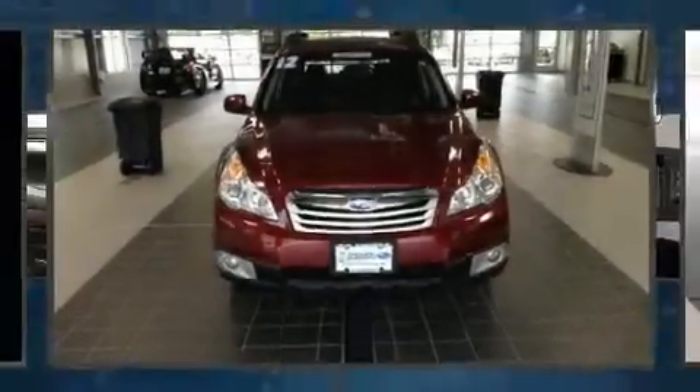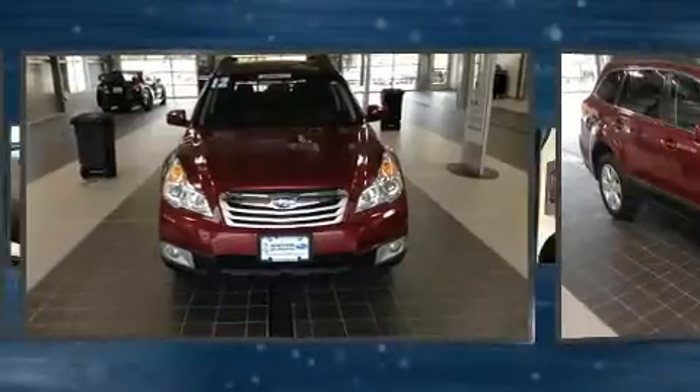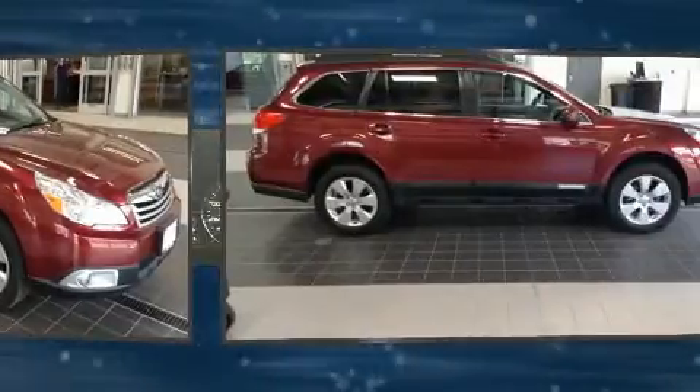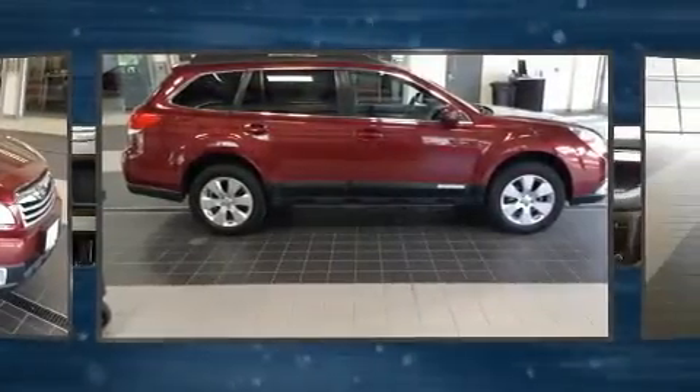Treat yourself to a test drive in the 2012 Subaru Outback. Smooth gear shifts are achieved thanks to the 2.5-liter four-cylinder engine, and for added security, dynamic stability control supplements the drivetrain.